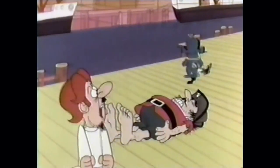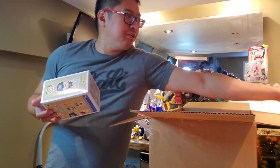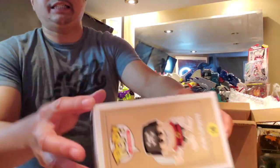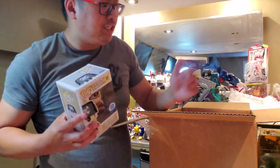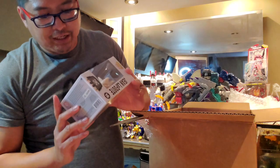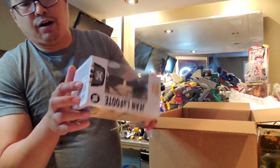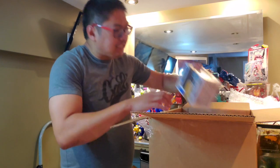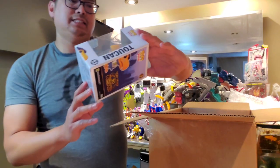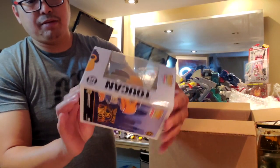Anyway, this Jean LaFoot pop had a little bit of damage — Kevin told me about it upfront. It's really slight damage. He showed me pictures; the window is minty, no scuffing at the bottom, no creasing — just a little wear and tear. Next up is another Ad Icon: the San Diego Comic-Con 2019 exclusive Toucan Sam, number 53. It's a nice piece — box is all mint.